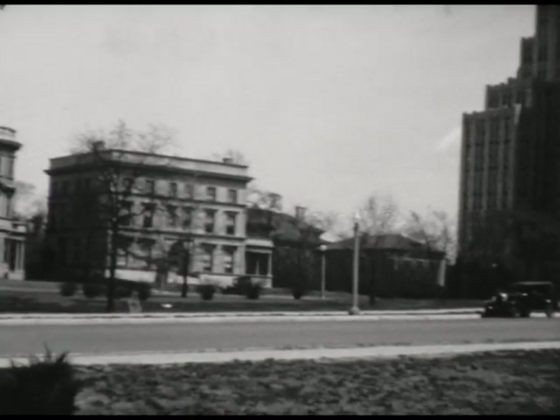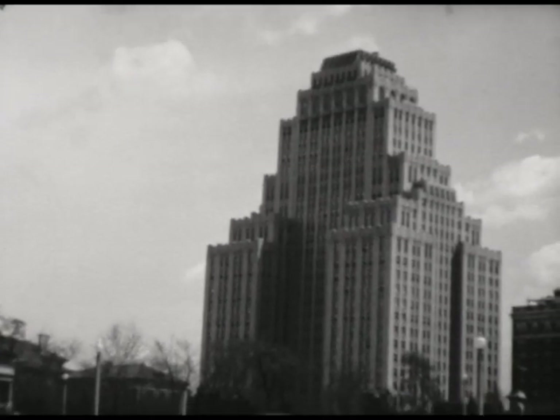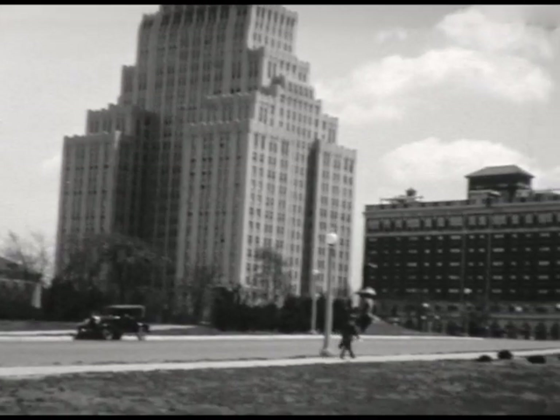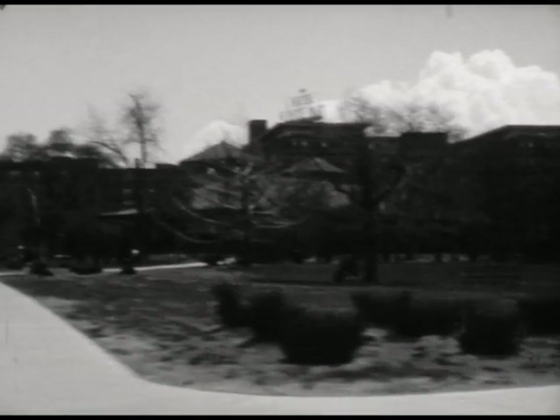That hotel, incidentally, in the background, is where we spent our first two nights of our honeymoon. The taller of the buildings? Yes. What was the name of that? Oh, dear. Not the Park Plaza.